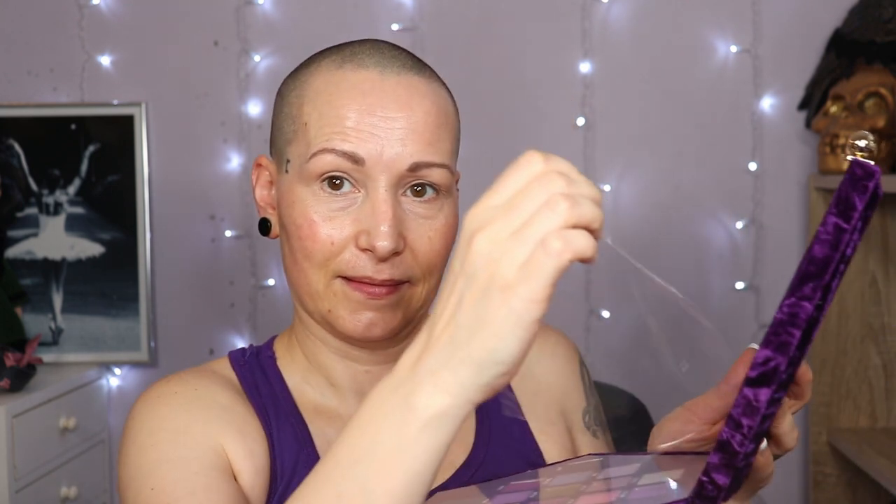Let me open her up. She does kind of have a clasp but not really — you just push up, that's basically it. I know the shades are intact, so let me first remove the protective plastic. It's actually a very thick plastic, not flimsy, and I think I will keep it actually.